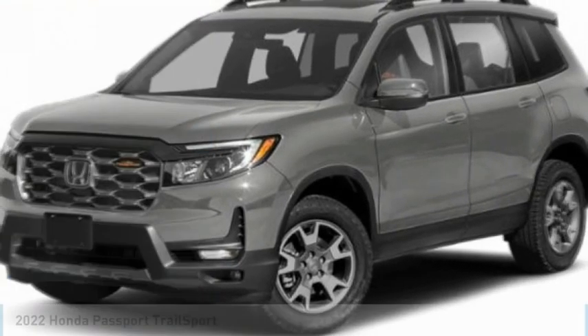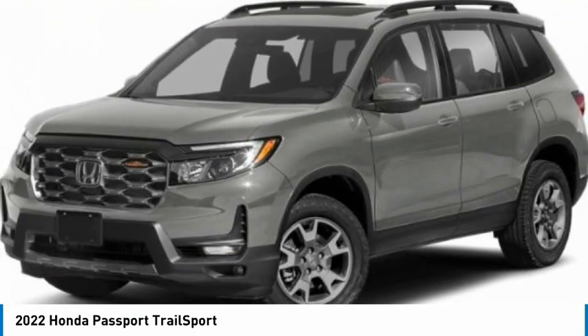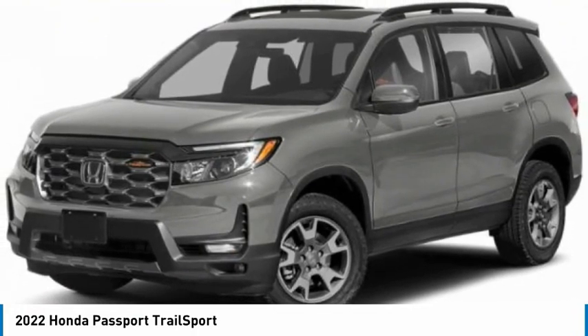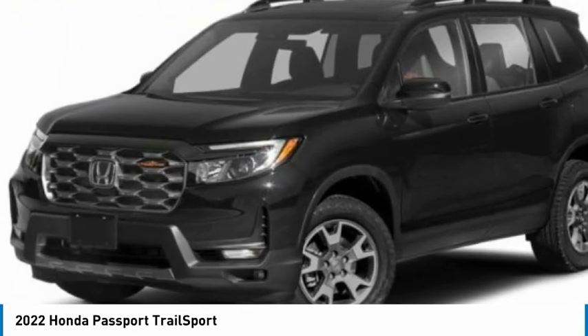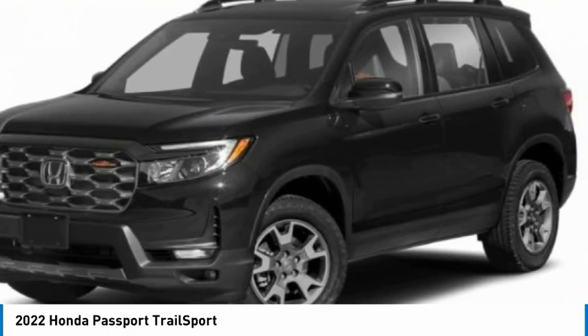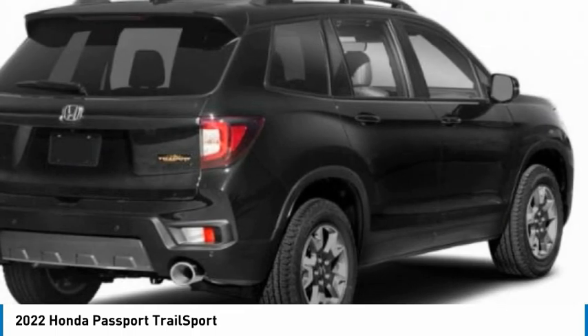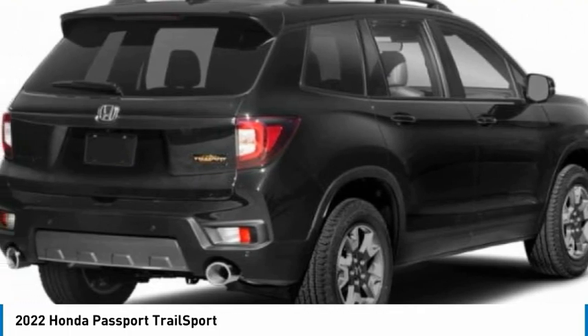Looking for the right vehicle? Check out the 2022 Passport. This compact SUV from Honda is a good compromise of size and comfort. The compact design lets you maneuver well through heavy traffic while still having ample space to carry most anything you need. The Passport, which was assembled in Lafayette, Indiana, also gives you the comfort of Honda reliability and quality.